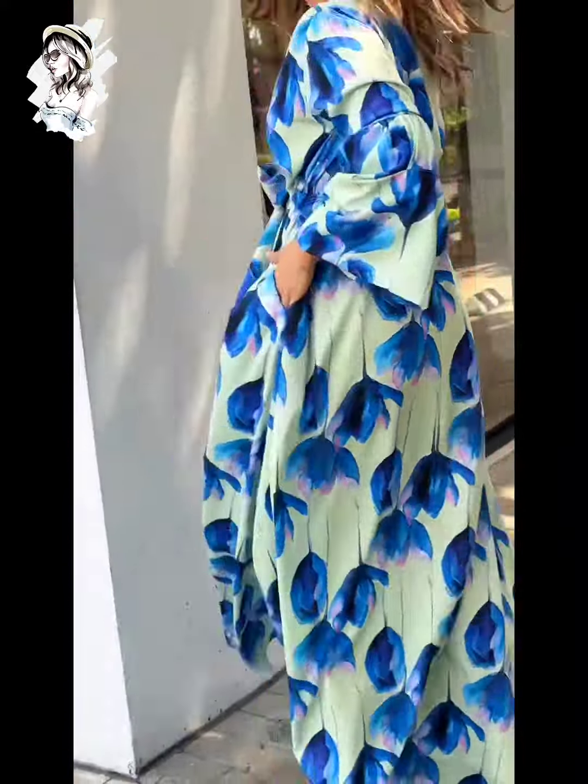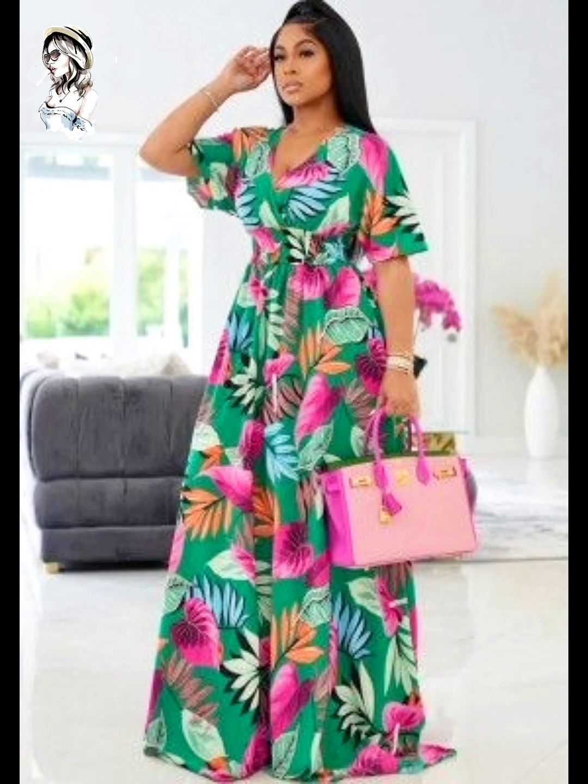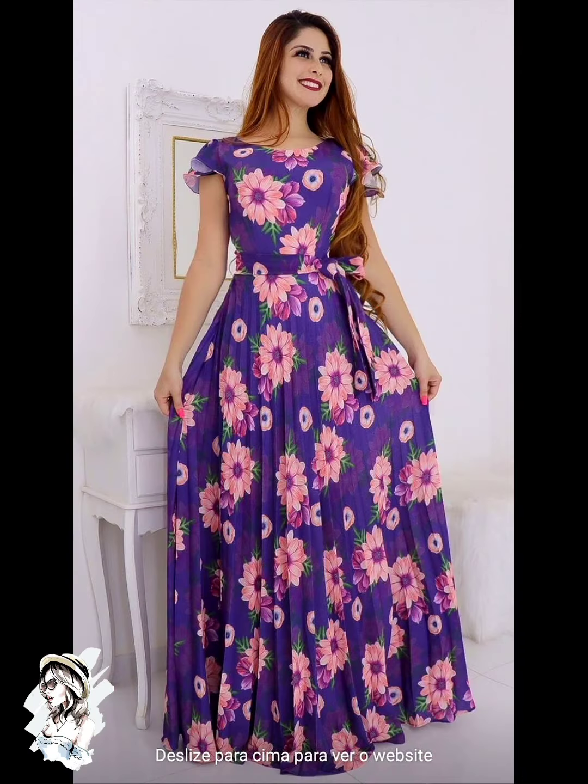Please watch till the end, enjoy my video, don't forget to subscribe our channel and press the bell icon so you never miss any benefit and enjoyment. Here we go — you can see the amazing green color printed dress design.